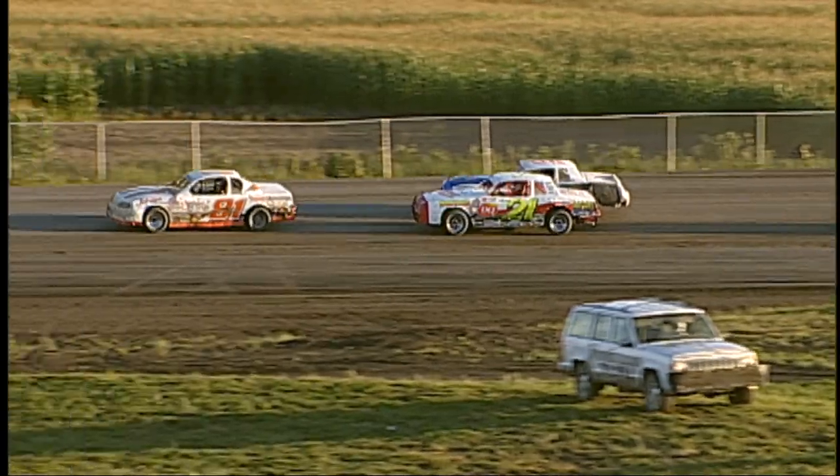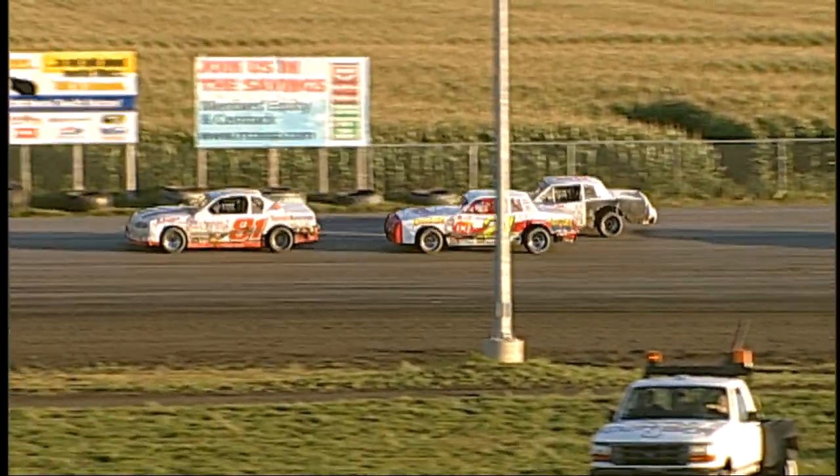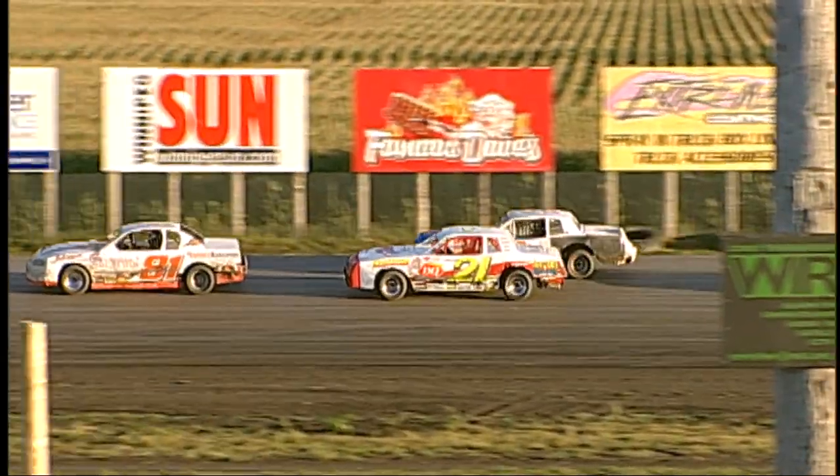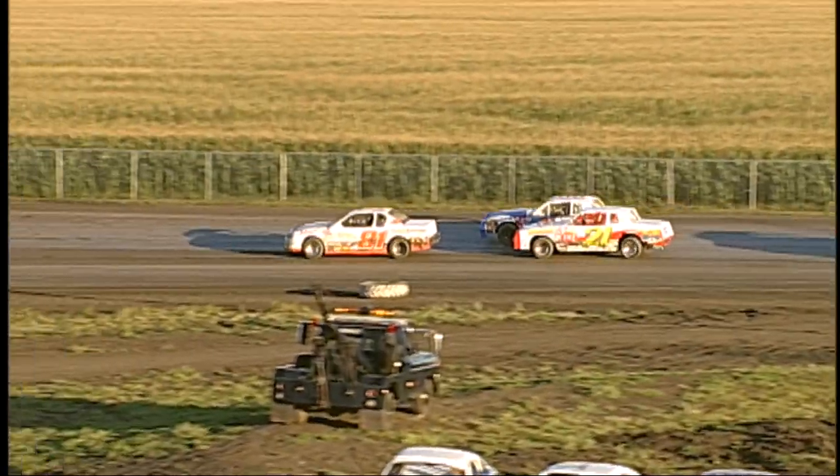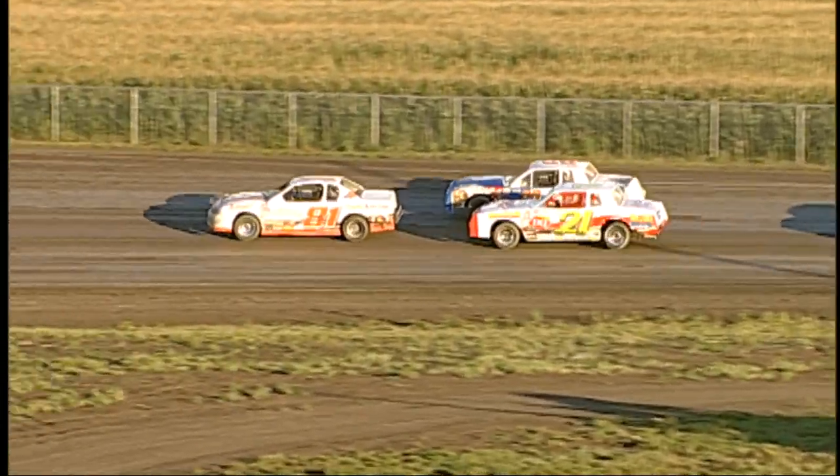The number 80 Jesse Peterson picked up his first feature win of 2013 just recently here at Red River Co-op Speedway, so he has been quick. But no doubt about it, the 81 of Jordan Duray has been a charging driver throughout street stock heat number one.